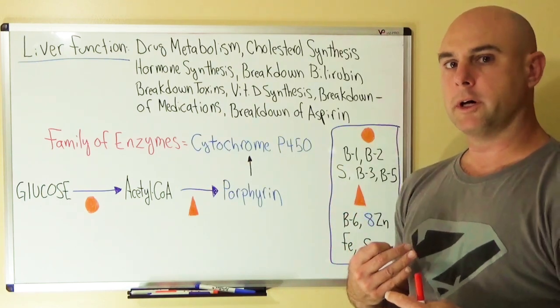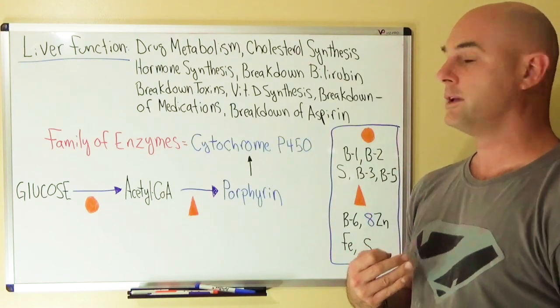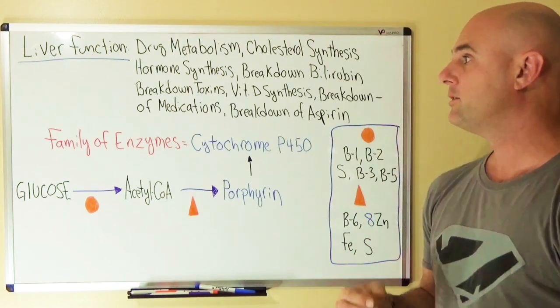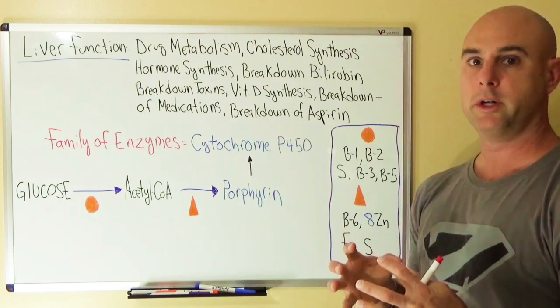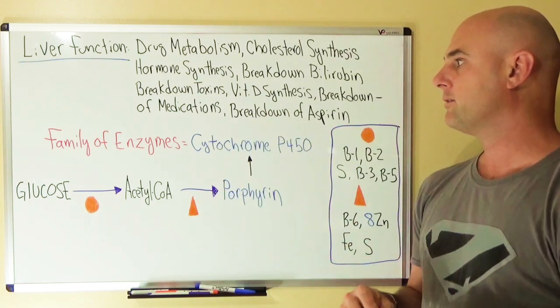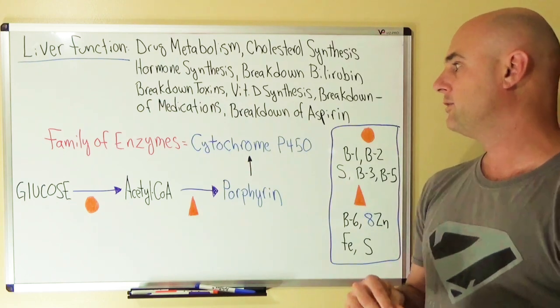The liver has many functions in our body. Some of the functions listed here on the board include drug metabolism, cholesterol synthesis, the synthesis of hormones, the breakdown of bilirubin (which is a component of red blood cells), the breakdown of toxins, vitamin D synthesis, and the breakdown of medications.